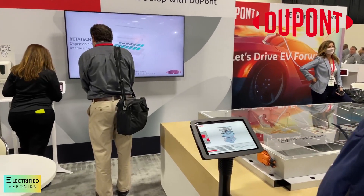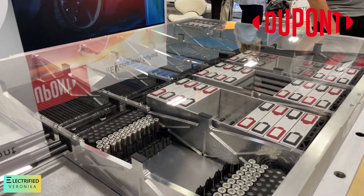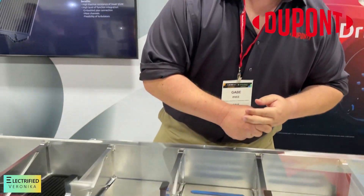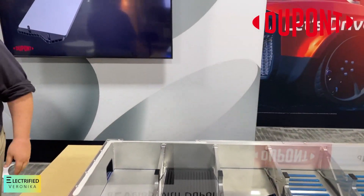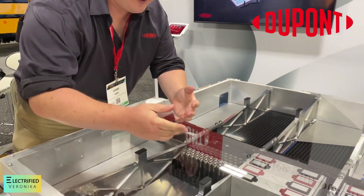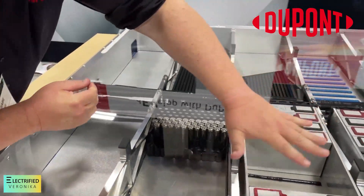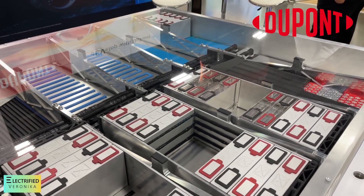I'm talking with Gabriel from DuPont. They have their battery demonstrator tool here. One of the things they highlight is their cooling plate prototype. With their oversized demonstration cells here, they're showing some of the other products they have — some more traditional DuPont products — including adhesives and Zytel covers. Everything is designed to keep the battery pack as safe as possible.